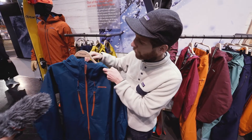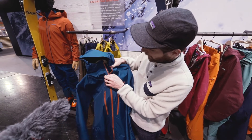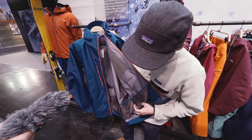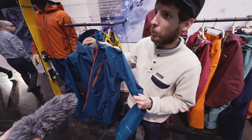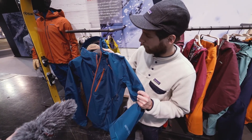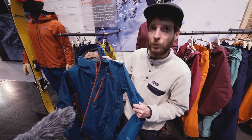It's got the fully featured package with the cohesive system, and then on the inside, minimal stretch powder skirts. The recycled Gore face fabric is the most durable and the most breathable package they can offer to us.